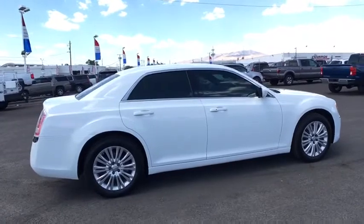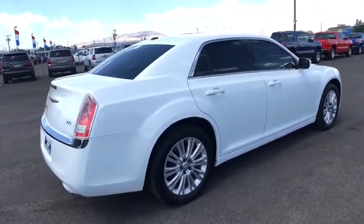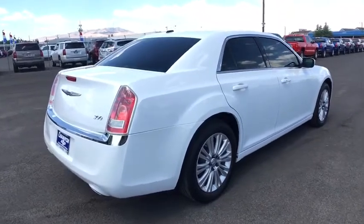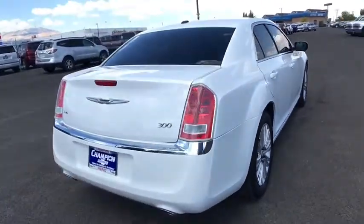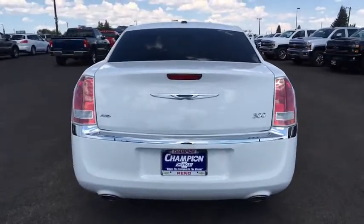Driver airbag, power steering, auto-dimming rear-view mirror, PPO, floor mats, keyless start, four-wheel disc brakes, aluminum wheels, cruise control, AM-FM stereo radio, climate control, rear defrost.